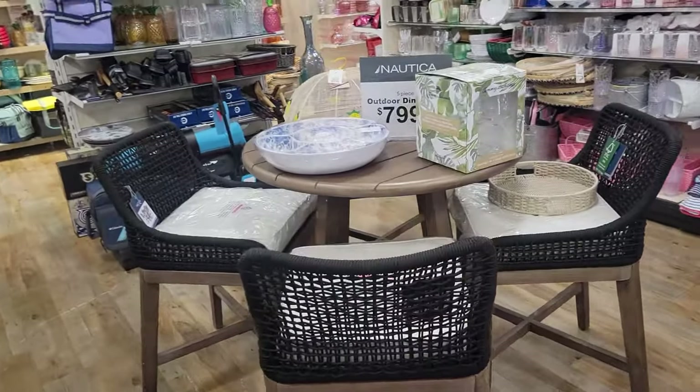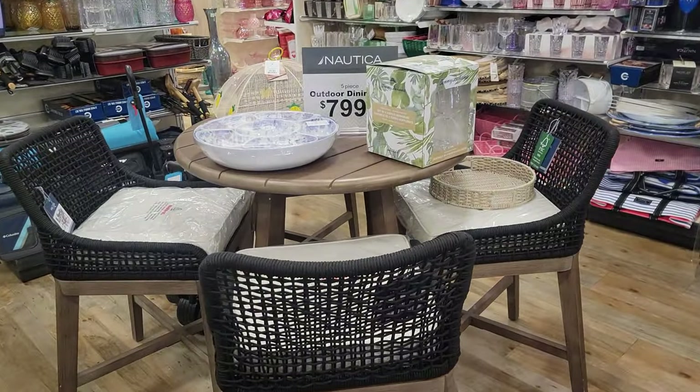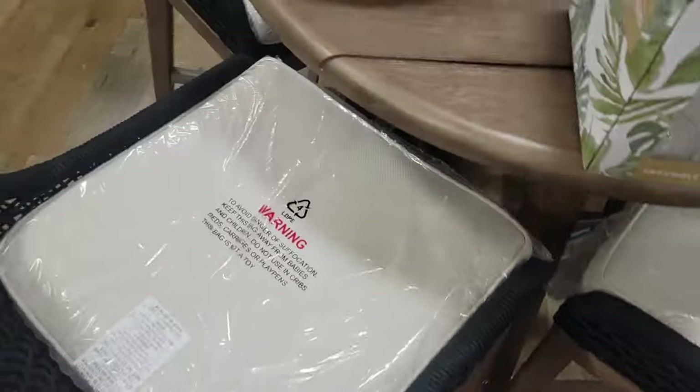Good morning, afternoon, good evening. We're in HomeGoods. Look at this 5-piece set by Nautica. This is cute.